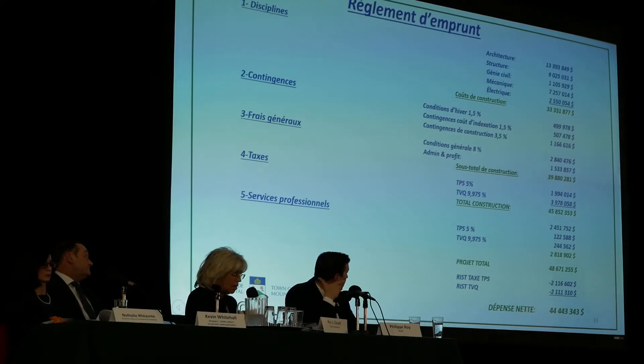Obviously, we have to pay taxes on this, which gives a total cost of $45.8 million.